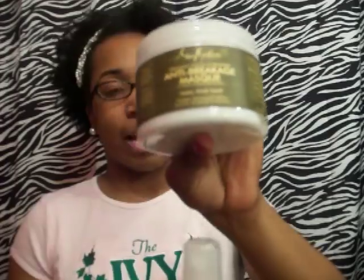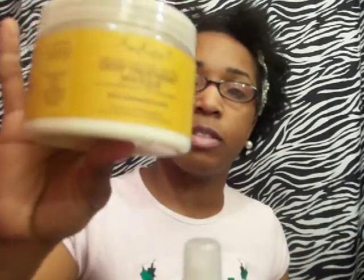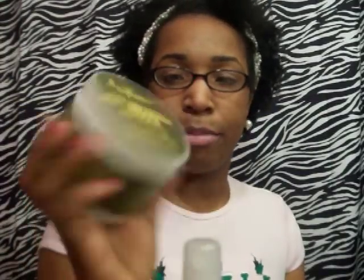I bought the Anti-Breakage Mask and the Purification Mask, so I now have three masks — not really sure why I need three. The Anti-Breakage Mask has organic yucca and biotin — I didn't know that, that's pretty cool — plus bamboo extract. This one is for thin, fine hair, which I don't have, but I'm going to use it anyway.